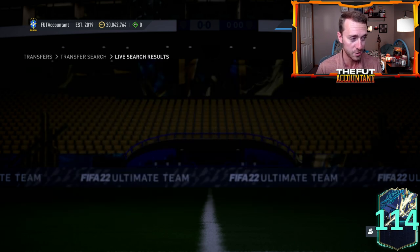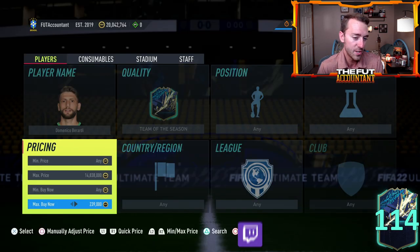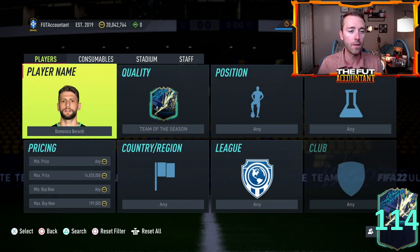A guy like Vlahovic, especially Leao, and Berardi — a lot of people want to try out this Berardi card because last year his TOTS card was basically fodder, nobody wanted to use it, and this year he's got an insane boost. I'm really interested to see how the pack weight is today for Serie A TOTS. Hopefully it's good, which makes it a lot more fun and exciting to do upgrades all week.